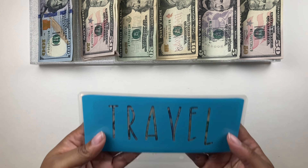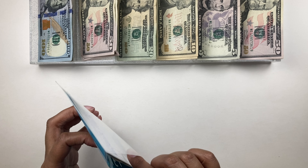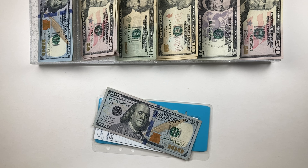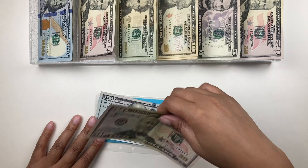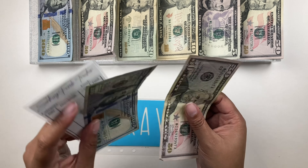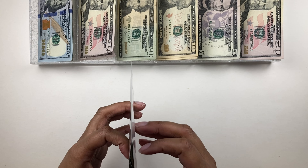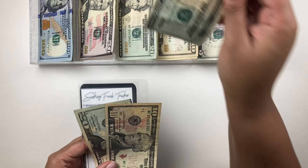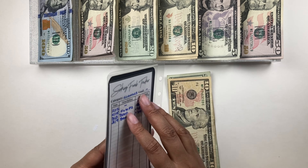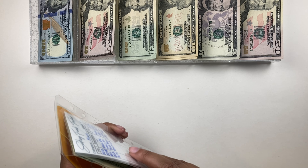Next up is travel — it currently has $100 after we took out a big chunk to pay for flights to California. I'm going to Disneyland in April to see my bestie and I'm very excited! Travel is getting $50 today, bringing it to $150. Next is clothes — clothes currently has $30 and is getting $20, so now it has $50.